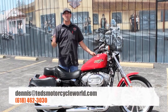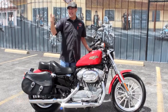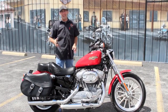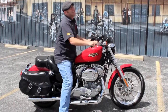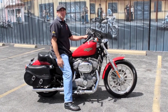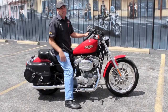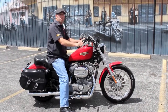All seriously, all kidding aside — please come on in. If this isn't what you're after, shoot me an email at dennis@tedsmotorcycleworld.com. Let me know what you're looking for and I'll find it — I go through bikes every day, all day, that's all I do. Give me a call at 618-462-3030, or come on down and see me. I'll let you take this thing out for a test ride, and if you like it, I may even let you take it home. Until then, I'll see you on the road.